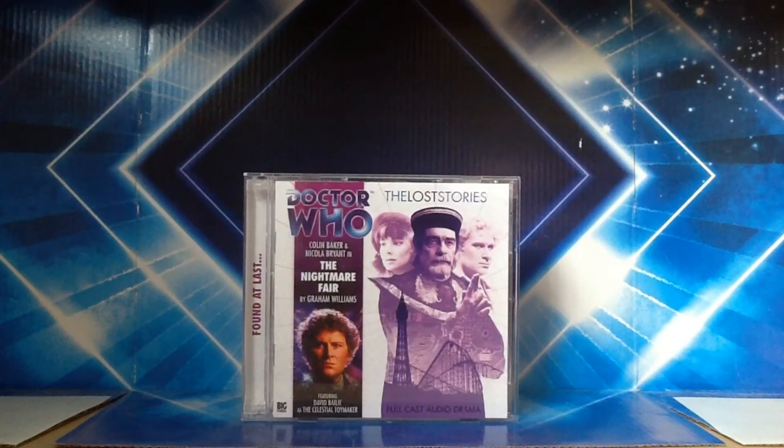I think the Sixth Doctor and Peri, for what it's worth, are actually one of the best Doctor and companion pairings in the whole show's history. This story would have taken place after Revelation of the Daleks, so it would have been before what we saw in The Trial of a Time Lord. I think this would have been better than The Mysterious Planet, what we actually got for season 23's opener, because we have a returning villain in the form of the Celestial Toymaker. Originally this role was played by Michael Gough, who is known to some people as Alfred Pennyworth in some of the Batman films. David Bailey takes on the role because by then Michael Gough was in his 90s, and since then the actor has sadly passed away.